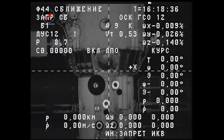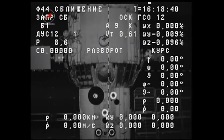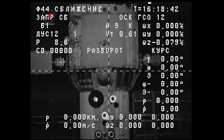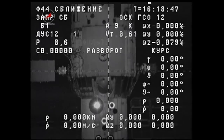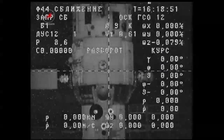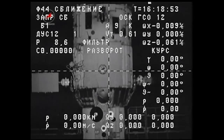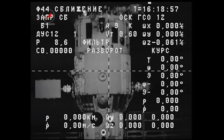And with the view that you see, the Progress SEP-1 burn is underway, continuing to back straight away from the International Space Station as you look through the crosshairs of the camera and telemetry system of the Progress looking at the Russian segment of the International Space Station.